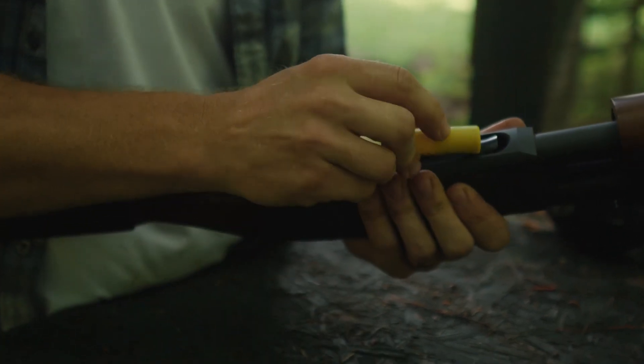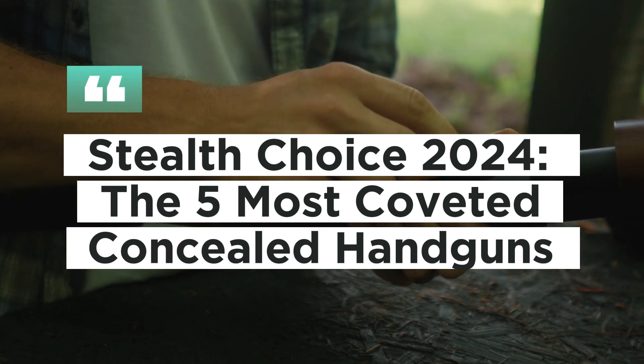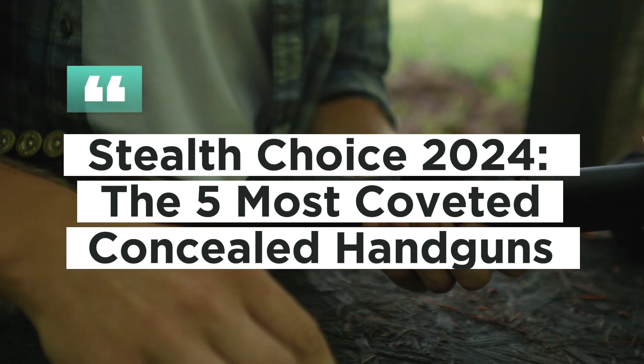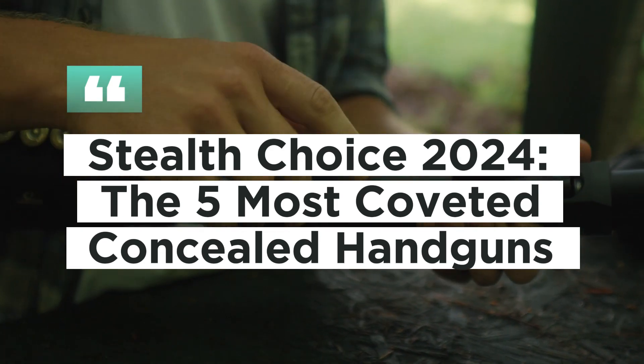Hello and welcome to Survival Arms, the ultimate guide for those who prioritize safety and preparedness. Today, we delve into the realm of discretion and defense with Stealth Choice 2024: The 5 Most Coveted Concealed Handguns. Get ready to discover the elite selection that promises to enhance your personal security covertly.